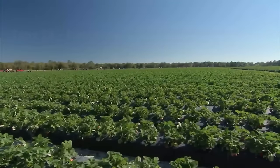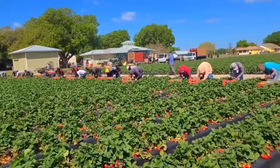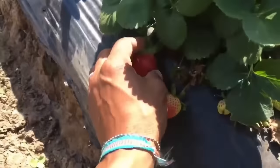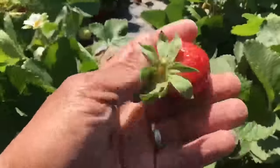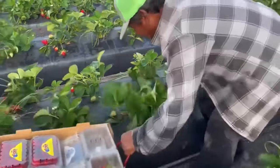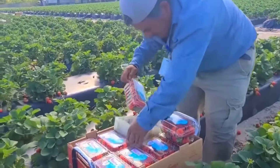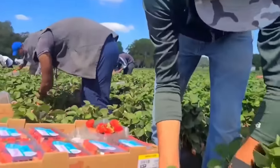First, we will enter the fresh world of strawberry harvesting, where ripe berries are carefully selected to bring to your table. Before picking, farmers will check whether the strawberry field is ripe or not. They must ensure moderate ripeness so that the strawberries are juicy and fresh, but not too ripe for easy transportation, processing and preservation.